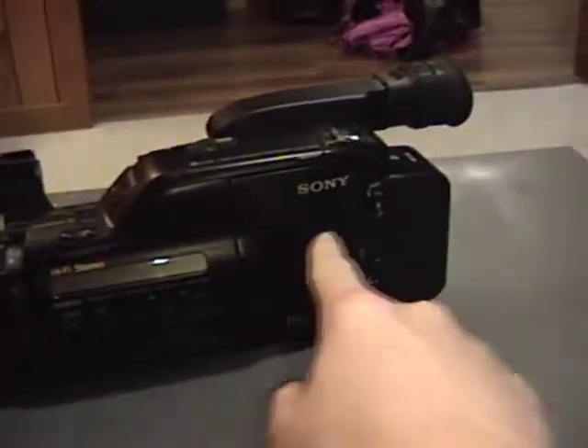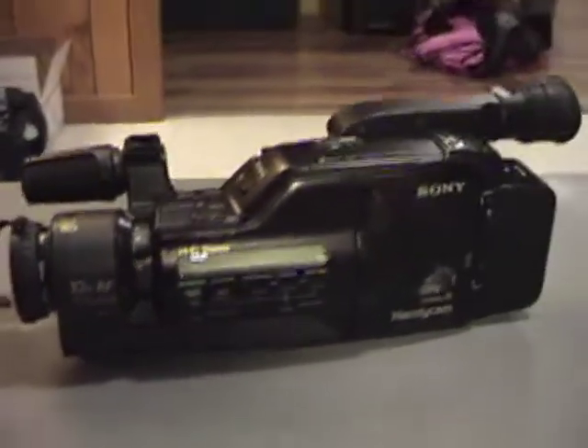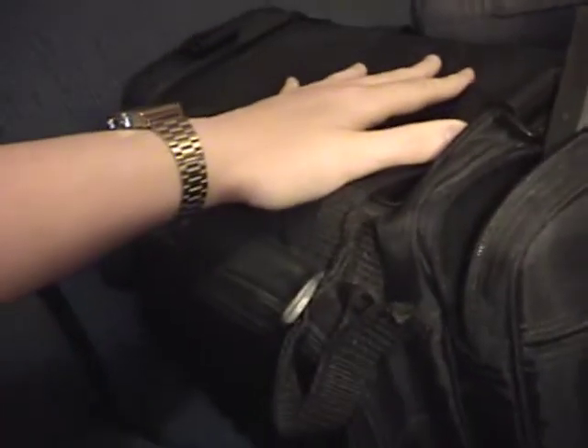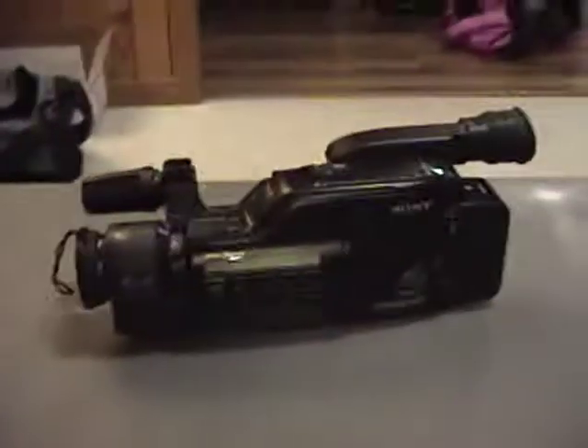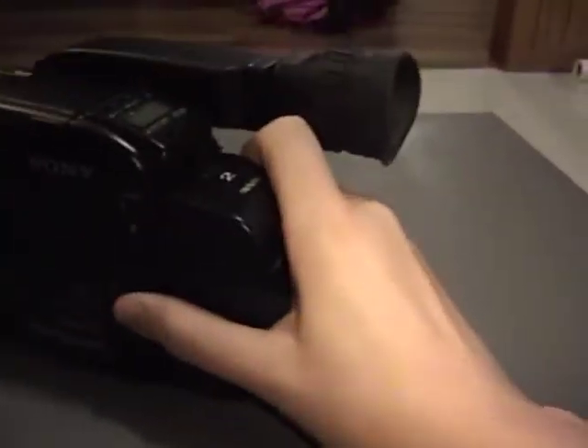These early 90s Handycams look so cool — they're super long and really sleek, they just look really, really cool. It came in this camera bag that's full of stuff. I will show you that stuff in a sec. First, we will power this thing on. It's got a battery in it, probably no good — I haven't tried to see how good or bad it is.